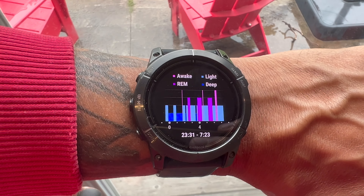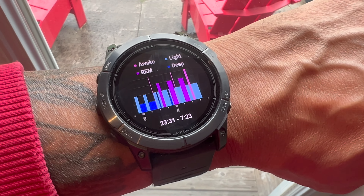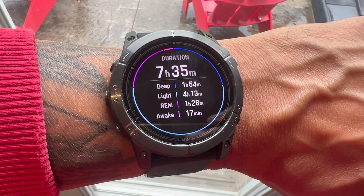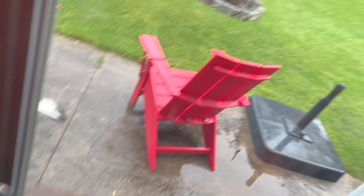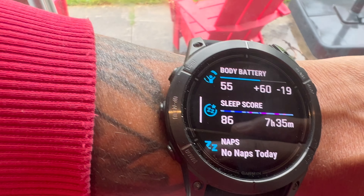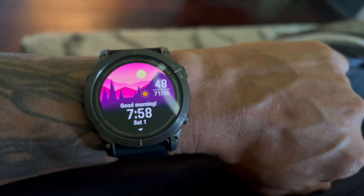Sleep monitoring and the morning report are also great features. I have sleep apnea and use a CPAP machine, so I get sleep data from my phone app too, but having it on the watch is convenient. Every morning you get a sleep report with heart rate and sleep monitoring so you can see how rested you are and how ready you'll be for your next activity.